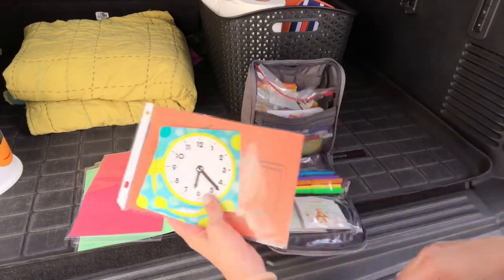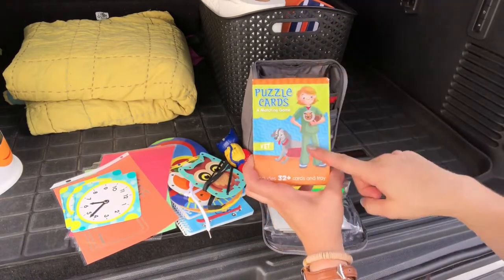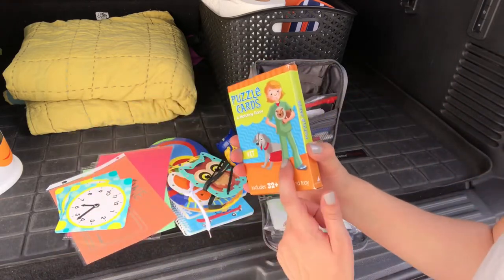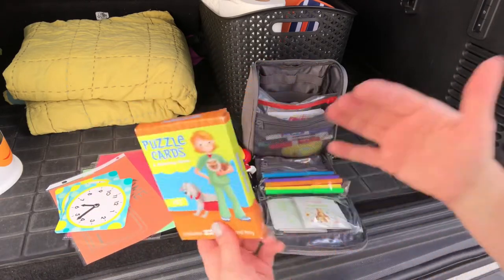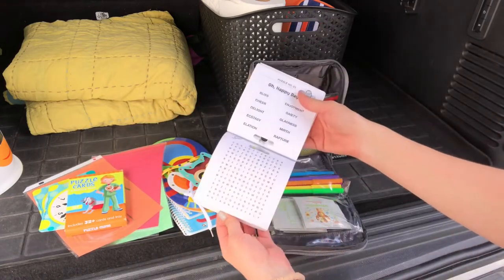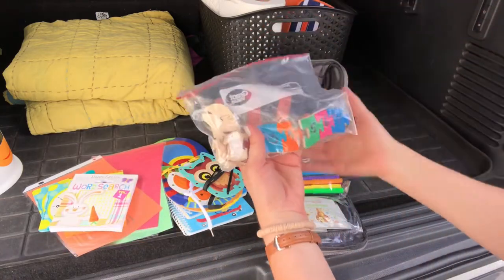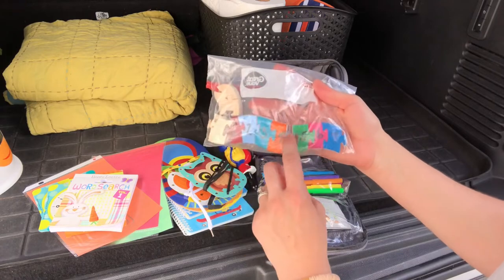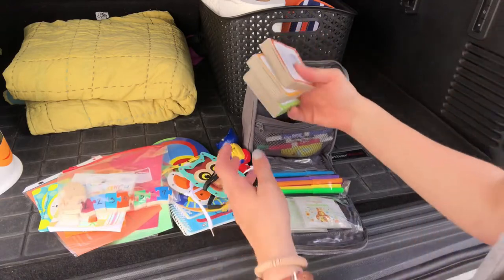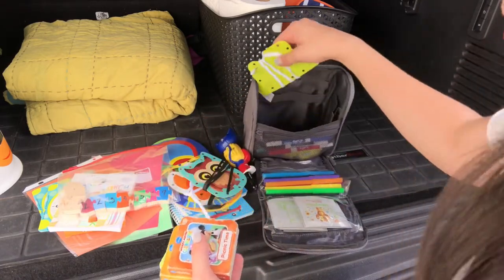We like to sit at the table and do the clock activity before the food comes. We have a set of puzzle cards — Penelope loves these vet cards, it's a matching game. You can find stuff like this at the Target dollar section. There's an Easter word search the Easter Bunny must have brought, a little puzzle that Penelope made in class — she painted it and put numbers on it, it's a worm. She has a lot of fun with it. We have a few little books, some Mickey Mouse books we love, and some more tracing pages.